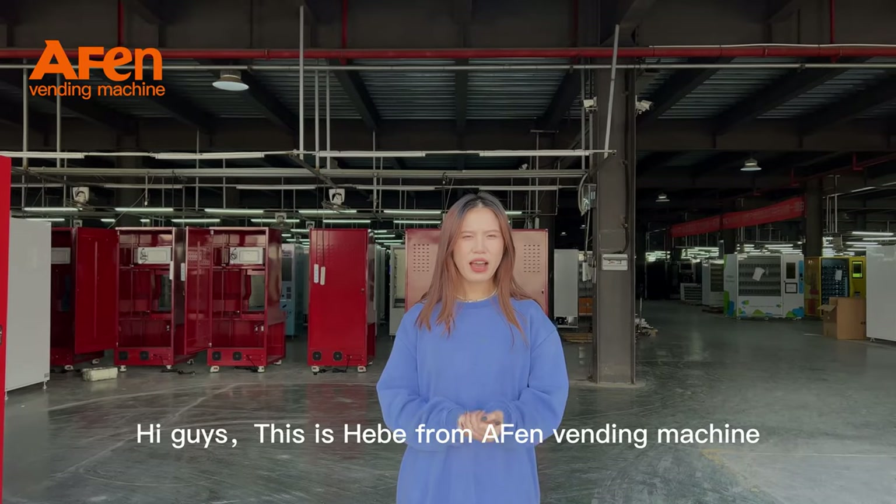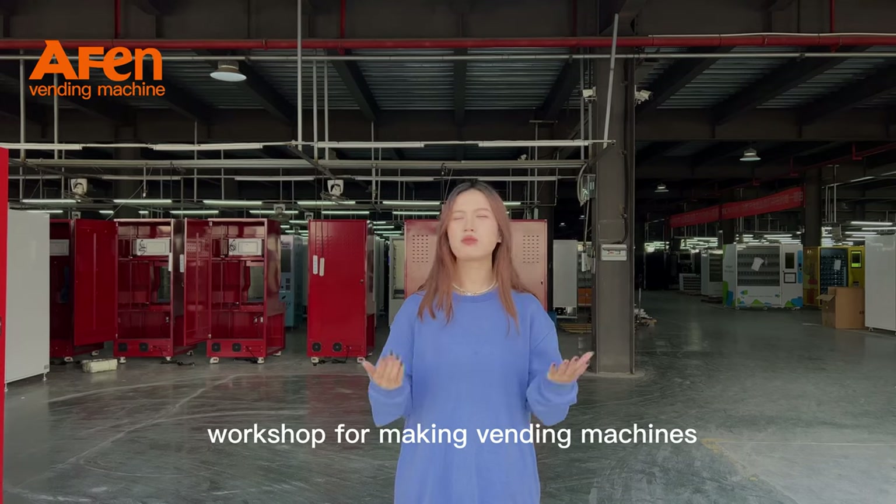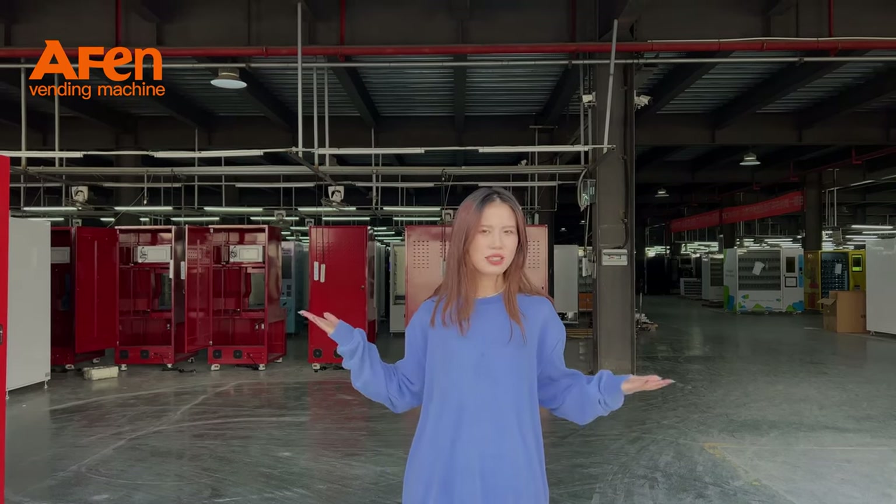Hi guys, this is Hippie5 for Winding Machine. Now come to the next workshop for vacuuming machines, vinyl and accessible link.